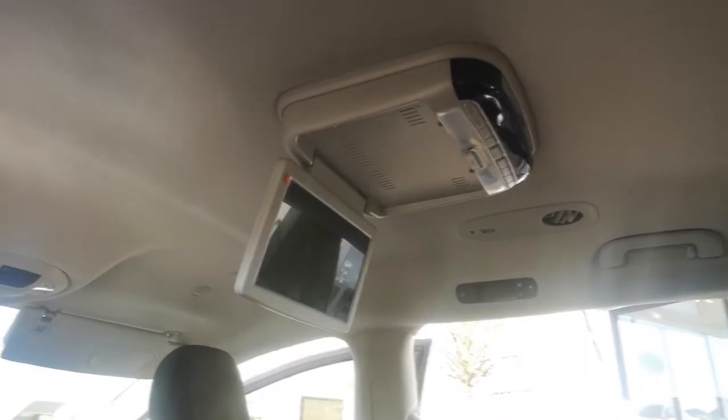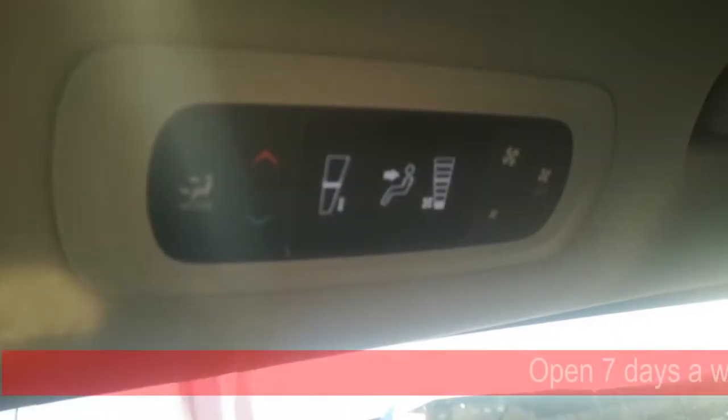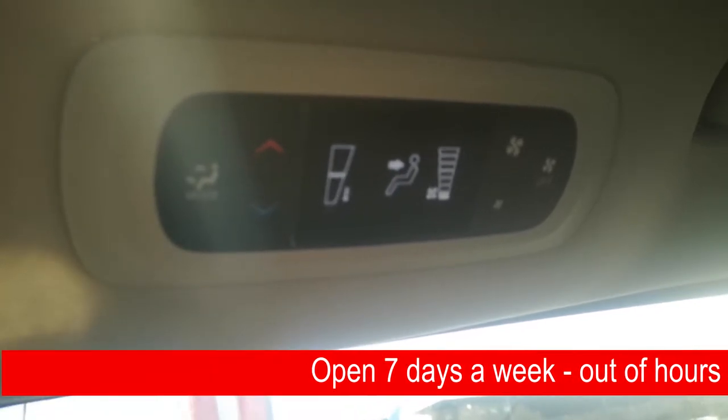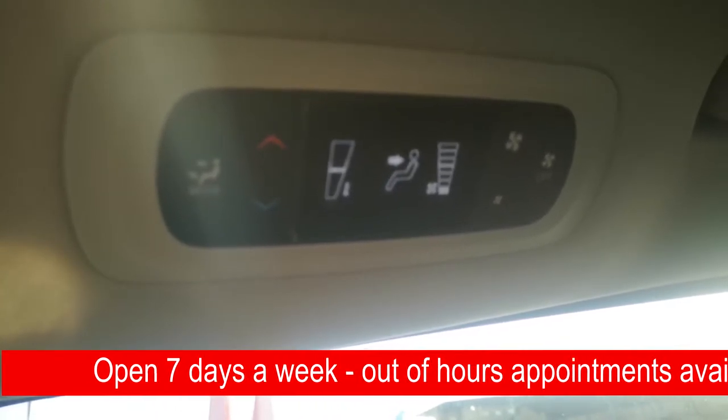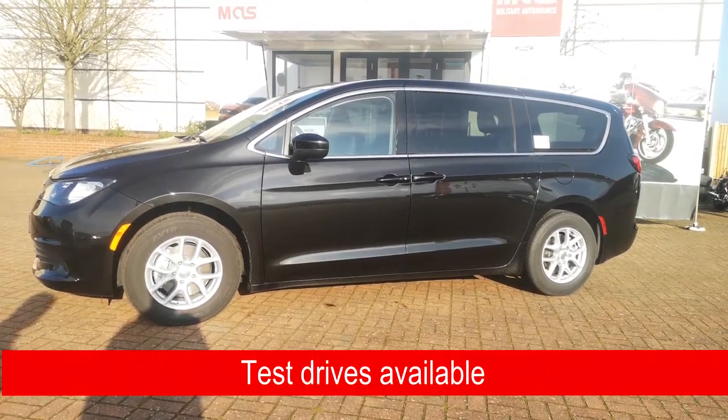Above this we've got the DVD system which is really cool for those long journeys to keep everybody happy — can watch some movies — and all three rows in this van have their own climate control system. You've got tinted windows here for the people in the back as well, and their windows are also power.